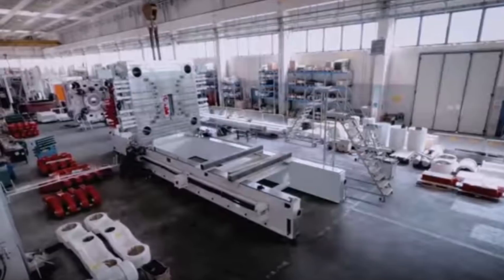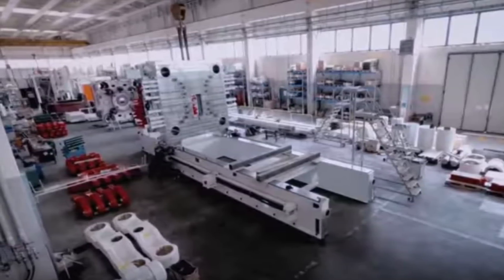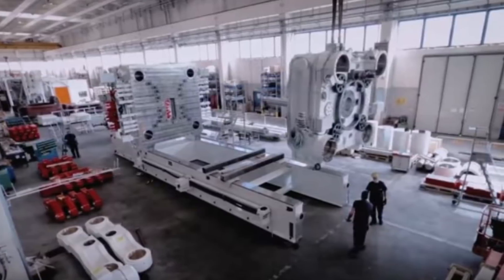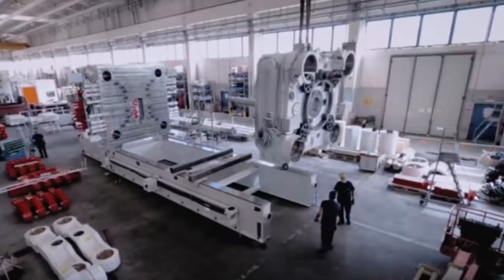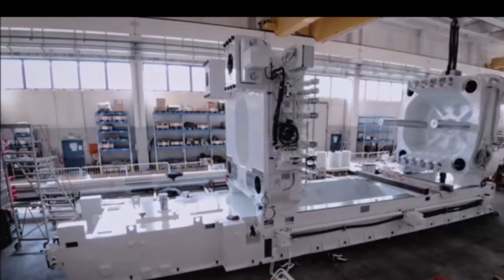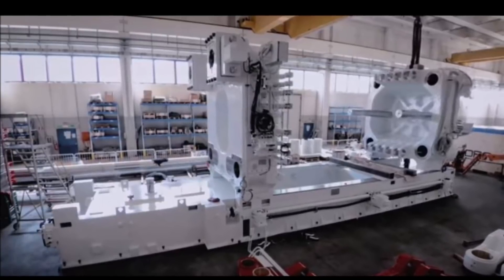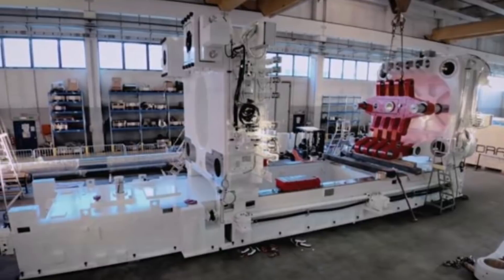Giga press machine four will produce parts for the European market Model Y made at Giga Berlin. Given the speed of construction at Tesla's new factory, machine four will probably be delivered there as soon as Tesla's California company receives the final building permit from the Brandenburg government — expected by the end of 2020 or the beginning of 2021. However, it seems there are some delays, according to RBB — Brandenburg's public radio — due to issues discussed at the public meeting about Tesla opponents and their public comments. This is probably one of the reasons Tesla CEO Elon Musk personally chose to go to Giga Berlin and talk to Brandenburg and German officials about the final permit, because this is becoming already serious.